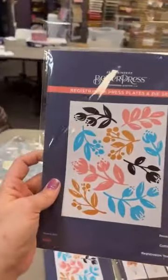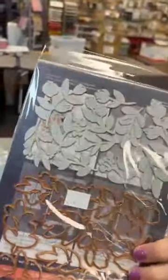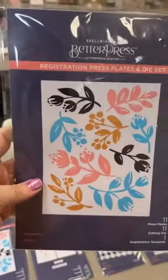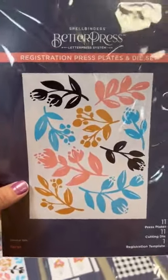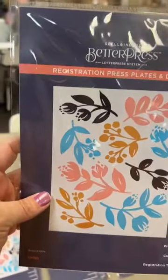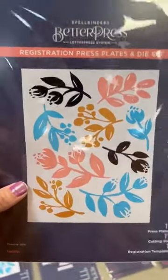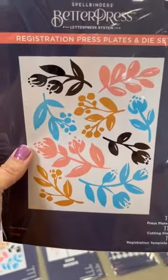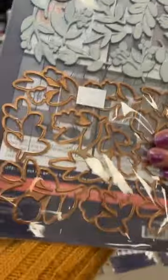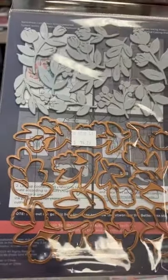This one here is just released this month — it's called Sprigs. You've got all different separate little sprigs, so you could do it as a background or press and cut them individually however you want. There is a registration plate included to help you space them. With these Better Press plates you can also glimmer with them, so imagine these all glimmered in silver or gold for a beautiful background — that's going to be awesome.